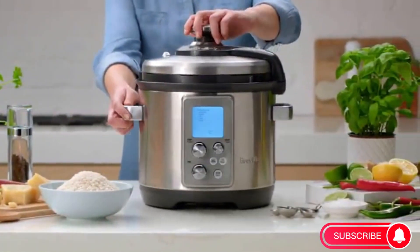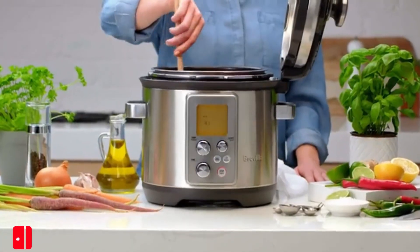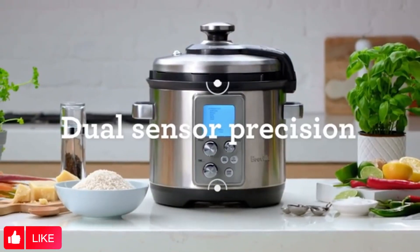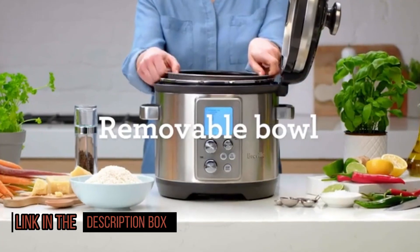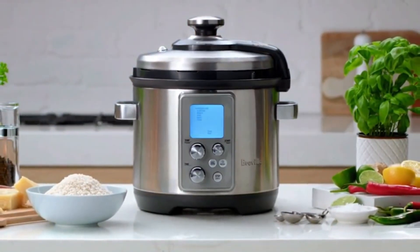Pressure cookers cook food under pressure created by trapped steam, significantly reducing traditional cooking times for soups, comforting stews, hot roasts, side dishes, and even desserts. If you don't have much time to cook but still want to put homemade food on the table, a pressure cooker will be your go-to kitchen appliance.